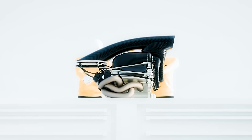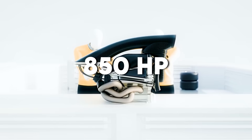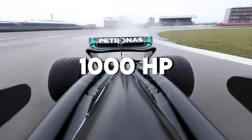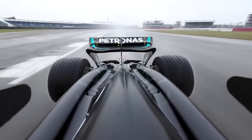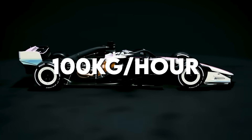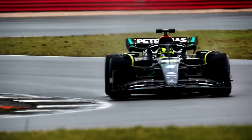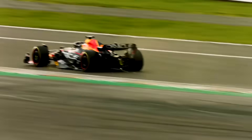Let's start with power. Current F1 engines generate around 850 horsepower from the internal combustion engine, hitting close to 1,000 horsepower with hybrid boost, but only for short bursts. 1.6 litres, V6, fuel flow capped at 100 kilograms per hour. These aren't performance limits — they're bureaucratic limits. Here's what happens when you remove them.